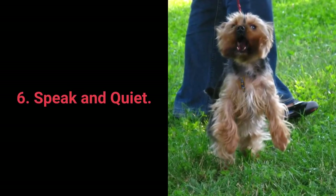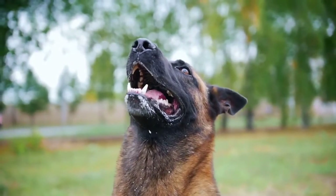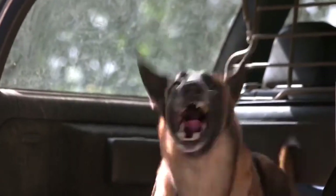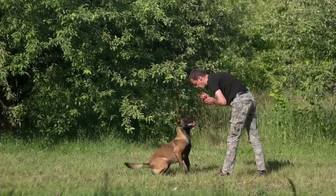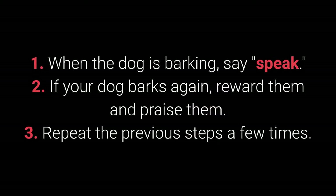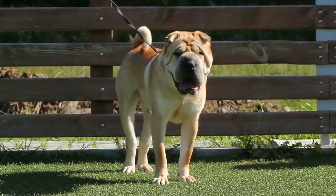Number 6: Speak and Quiet. These commands are very desirable for dog breeds prone to barking. When you have a dog who barks often, it's remarkably easy to teach them the speak command. Steps: When the dog is barking, say speak. If your dog barks again, reward and praise them. Repeat a few times. Once your dog understands the speak command, you can begin teaching them quiet.